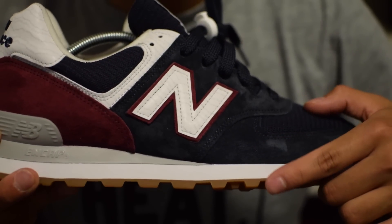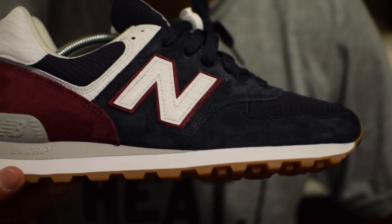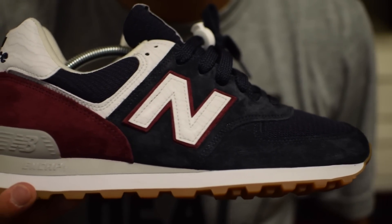If you have not tried or owned a pair of USA-made New Balances, the quality is amazing — I honestly love it. It is very hard to receive a pair of shoes that does not have good quality, especially when you're paying over $100 for it. But that's just my opinion.